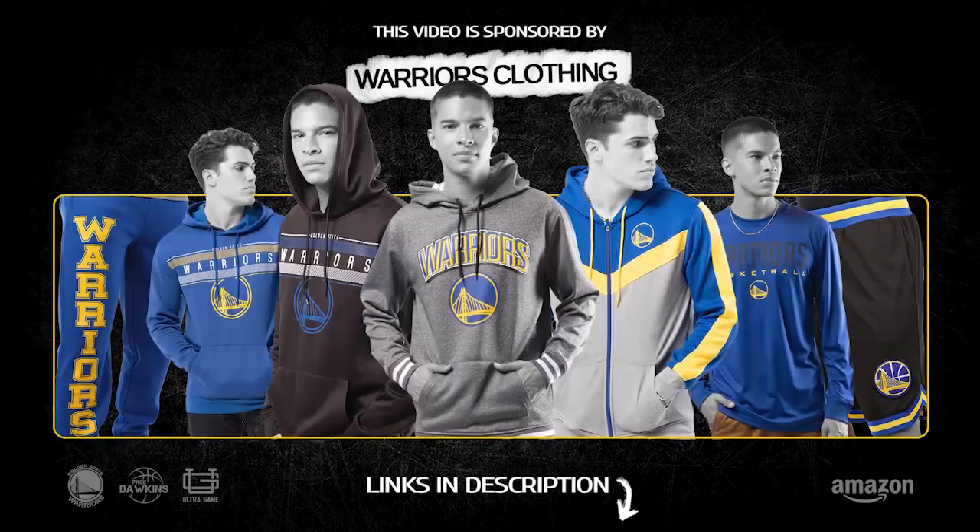This video is sponsored by Warriors Clothing, 100% authentic and highest quality apparel. Get now on discount. Links in description.